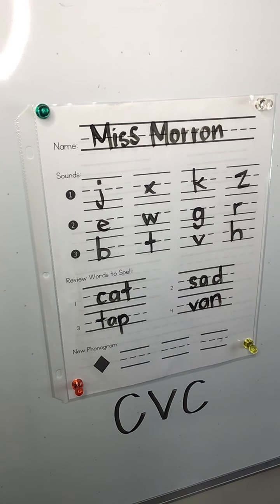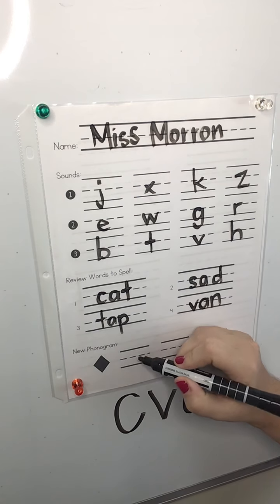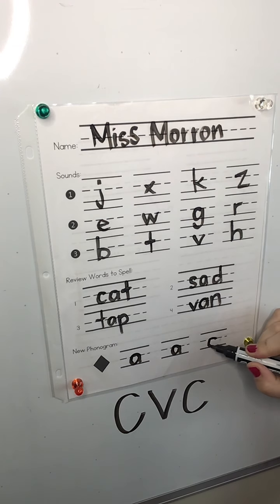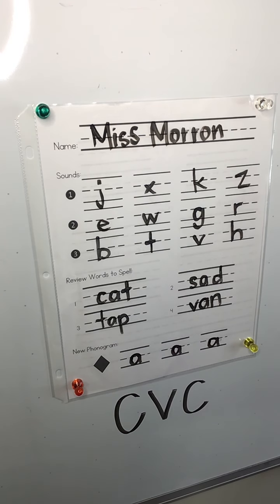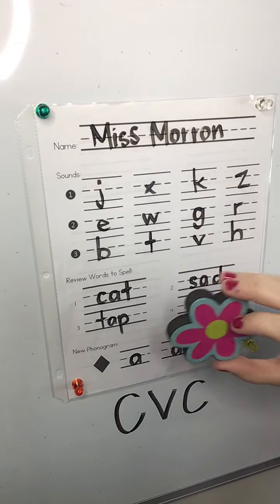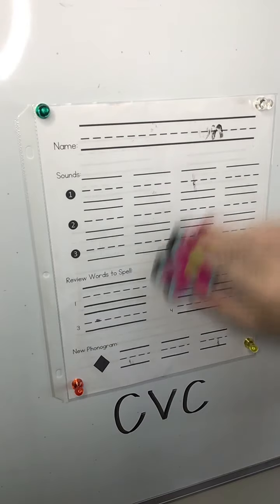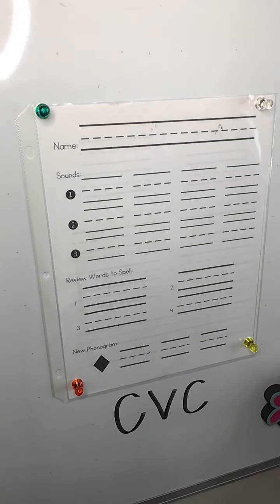Today we practiced making consonant vowel consonant words, and our vowel in the middle was the letter A. So we're gonna write the letter A three times while we make the sound — ah, ah, ah. Great work! Check yours and make sure you match me. That's all for today. Next time we're gonna do the back. Go ahead and use a sock, a Kleenex, or this fun eraser I found at the Dollar Tree to erase all that hard work you did today. We'll be back next time to do some more — keep up the great work, firsties!